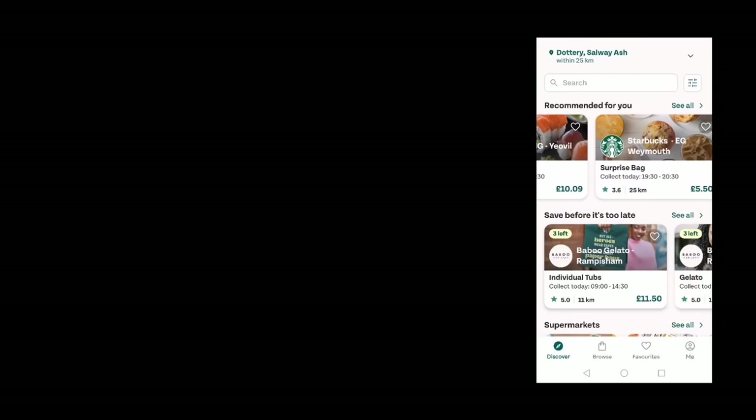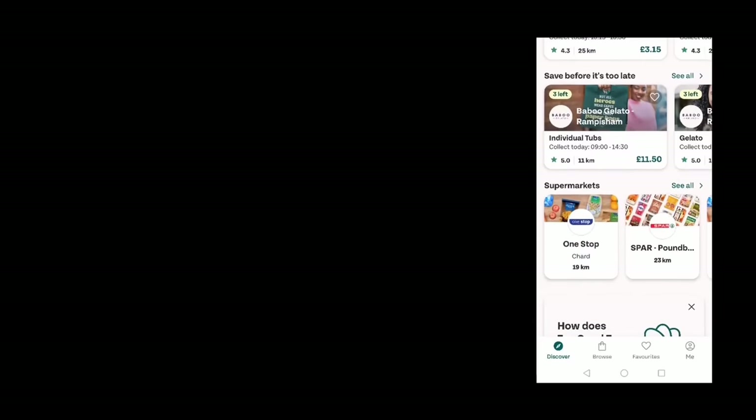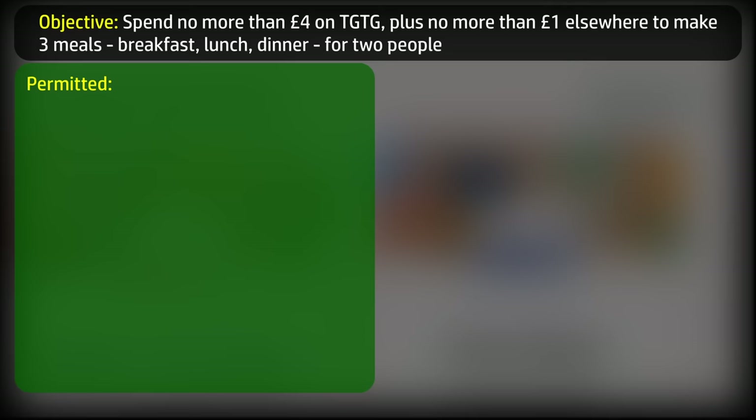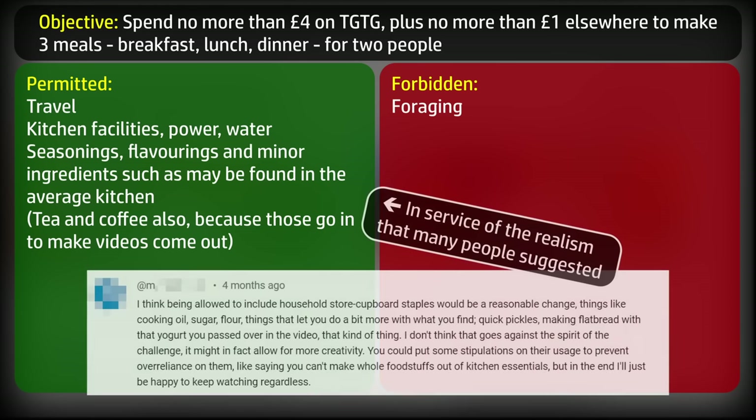Some rules and parameters: I'll choose a surprise bag from the app to a maximum value of £4, and on top of that £1 to spend at a regular supermarket to round out and supplement whatever is in the surprise bag. From this I have to make three meals — breakfast, lunch and dinner — for two people, myself and Jenny. Usual things are permitted: travel, kitchen facilities, power and water. We'll leave foraging out this time but allow a small amount of seasoning, flavouring, and cooking items you might find in the average kitchen.